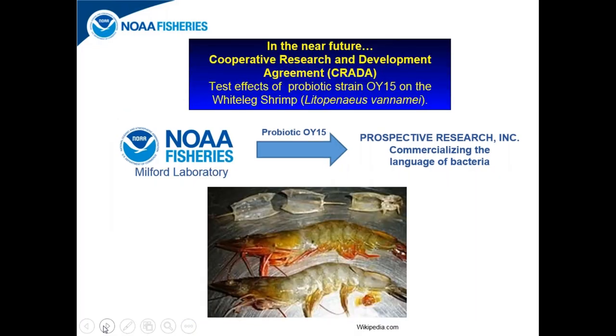If you are a company marketing and commercializing probiotic strains, it may be beneficial to have that strain work on more than one species. Prospective Research has a tremendous interest in investigating whether probiotic OI-15 will work to improve survival of white-legged shrimp larvae. White-legged shrimp are a big commercial product in Asia as well as in the southern United States, and hopefully in the near future we will be in another CRADA with them to do this analysis.